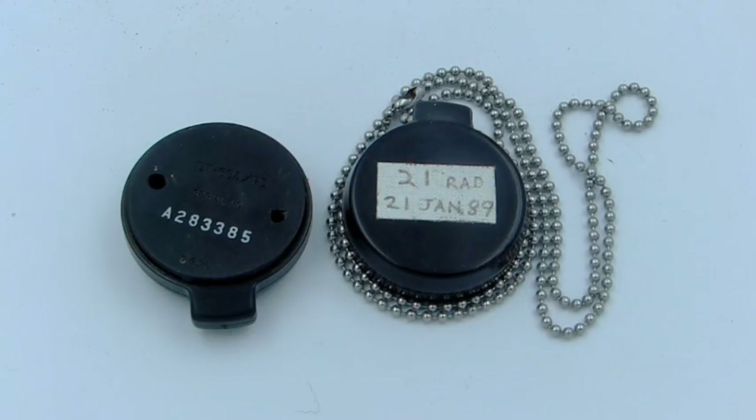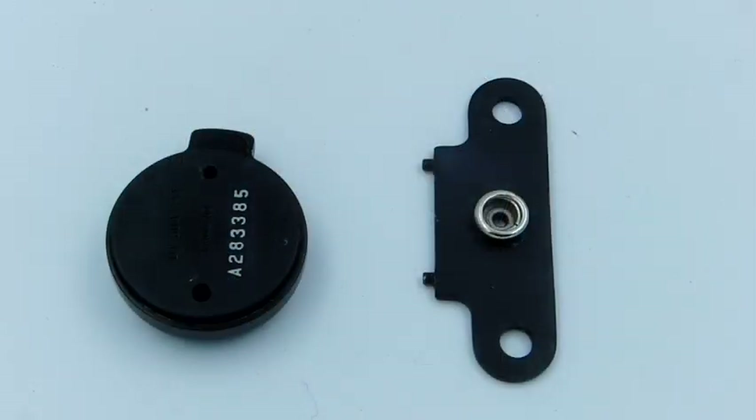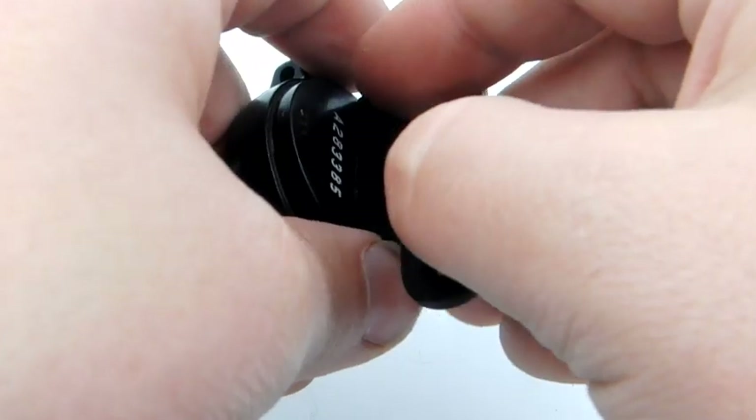Quartz fiber dosimeters were used well into the 1960s, but starting in the early 1950s in both the American and Canadian militaries, they started to be replaced by an entirely different system known as the DT-60. Here I have a pair of DT-60 dosimeters. These look kind of like dog tags, and indeed they were meant to be worn around your neck on a chain. On the back you'll see a pair of holes for a special tool used to unscrew and open the case — these really weren't meant to be opened by the average soldier. Instead, you had to submit this to a specially trained officer who would then open them and take the radiation reading.